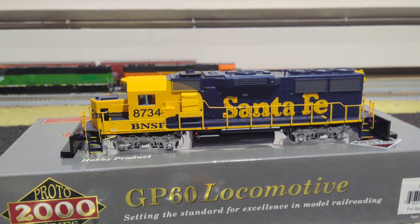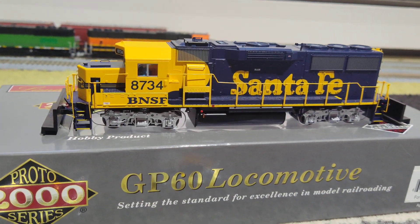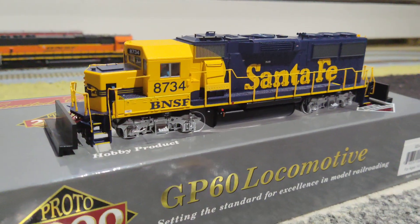How's it going everybody? I just want to give you guys a quick update. I've got this SoundEquip GP60, and I'm going to detail it up.